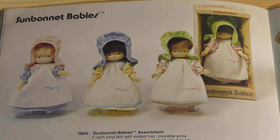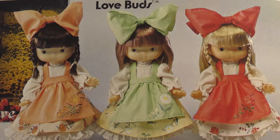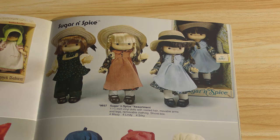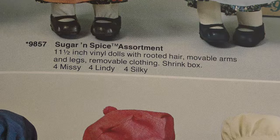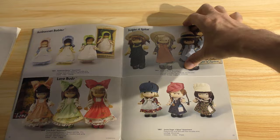Sunbonnet Babies is another dead franchise — we're just racking them up. The only one we've seen so far that's still in existence is the core Disney characters. Love Buds — you can see those bows — it's essentially the same dolls. Sugar and Spice — now that looks more familiar, I know I've seen these before. And then Junior Sugar and Spice, a couple of them look pretty sleepy. That case assortment marker means: four Missy, four Lindy, four Silky — it comes in a case of twelve, four of each.